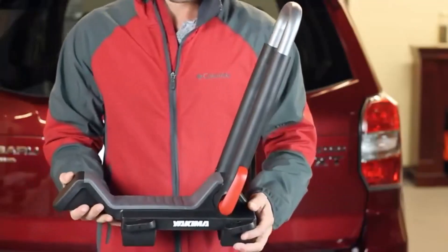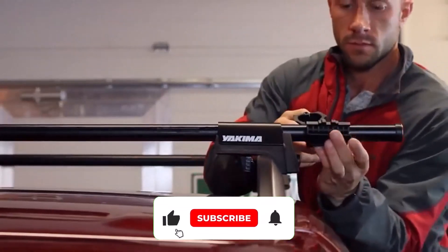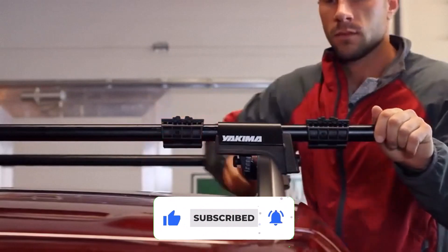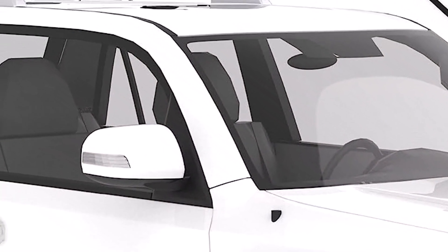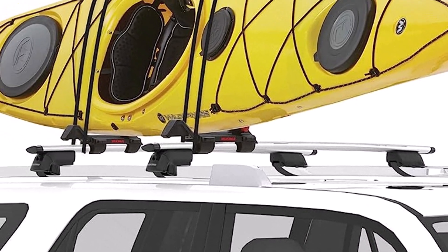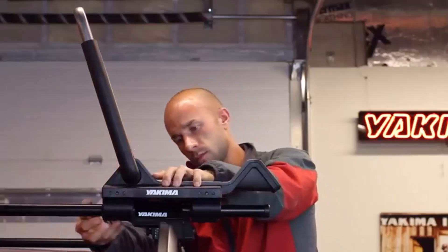The Jalo works with most crossbars, including round, square, and factory options, with a minimum spread of 24 inches. It is sturdy, easy to install, and it folds down when not in use to reduce drag and for better clearance. It takes approximately 10 minutes to install, and no tools are required. All straps, including the bow and stern tie-downs, are included in the package.